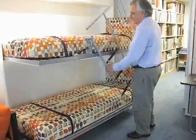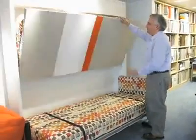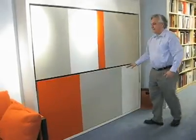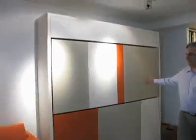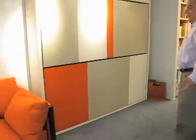The entire bunk bed fits in twelve and a quarter inches of depth — it's really remarkable and takes seconds to open and close. It's 85 inches wide, seven feet one inch, and 86 and a half inches tall. It will fit virtually anywhere.